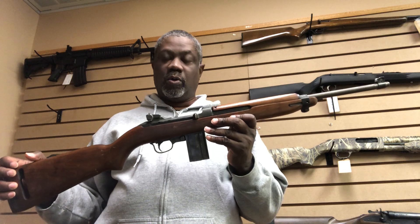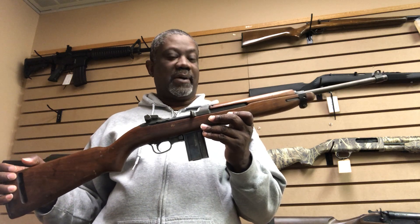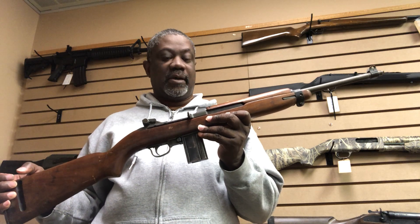Hello, John Carter here from Jaden Guns and Ammo. If you're into vintage weapons, here's a World War II carbine made by IBM Corp — 30 caliber carbine, M1 carbine.